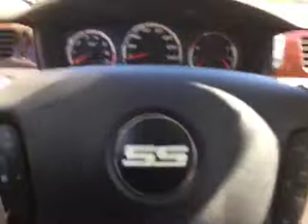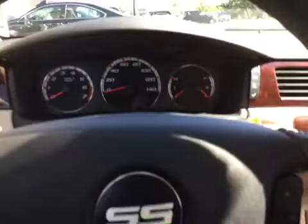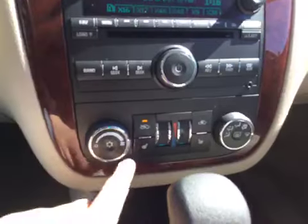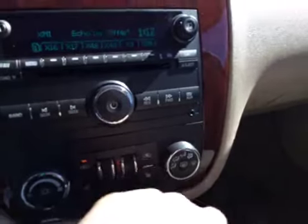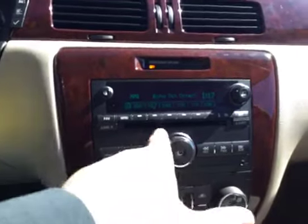Go ahead and start the car up for you. You get your sunroof along with your HomeLink right there. Dual climate control along with your heated seats. Auxiliary port right there. You get your AM, FM, and XM radio along with your CD player right there.